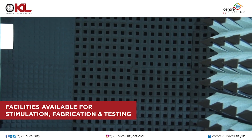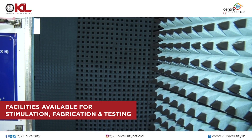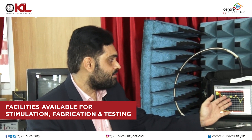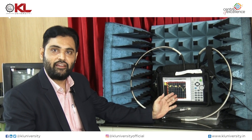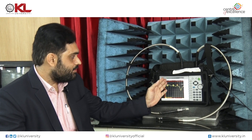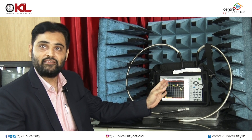All facilities are available with us. Now I am going to show one instrument — the combination analyzer. This is the combination analyzer, which we procured from one of our projects — the early career research grant project on vehicular communication related antenna design. The specialty of this instrument is that it is a handheld device. You can take it to the field and test all the antennas in the field itself. This is a combination of spectrum analyzer as well as network analyzer.